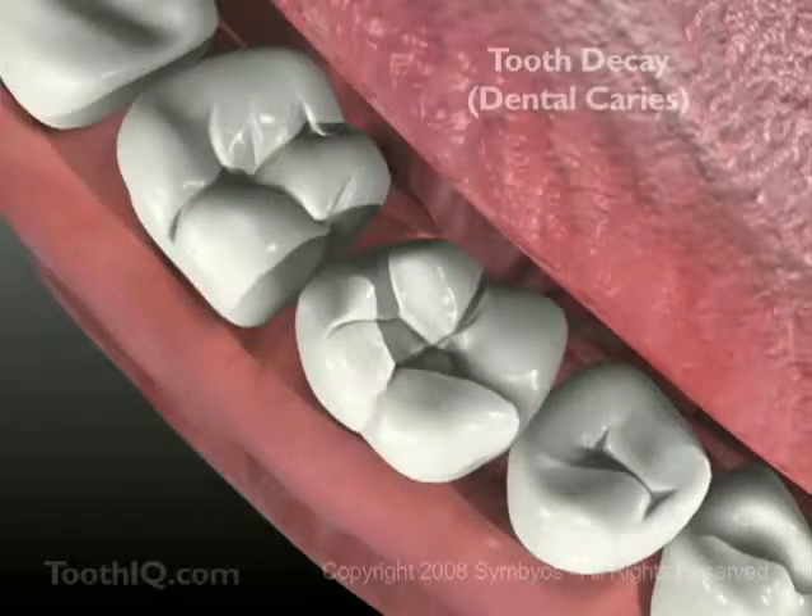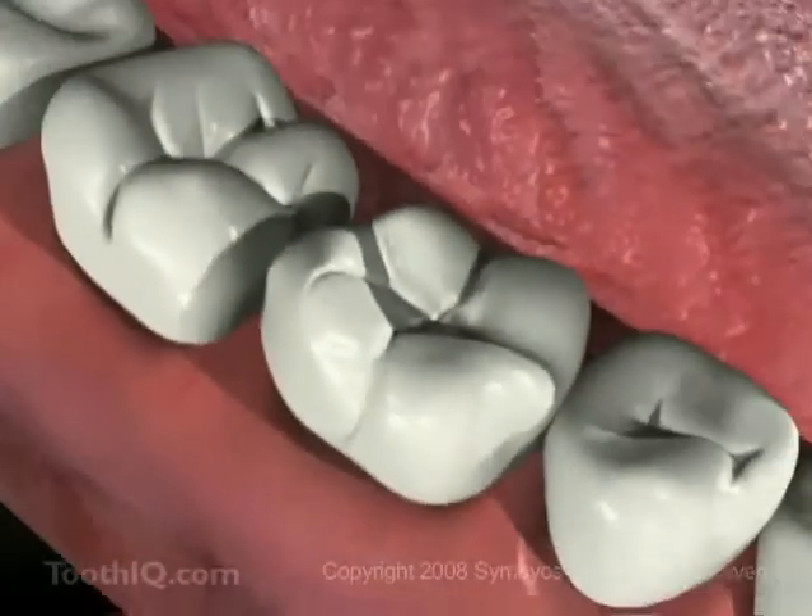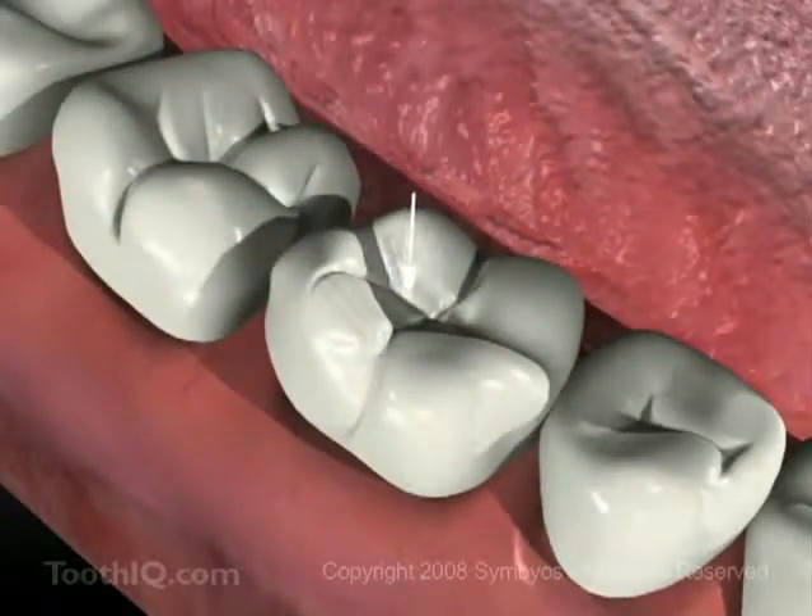Take a look inside your mouth at the big molar teeth in the back. You see those deep grooves on the tops and sides? That's one of the most common places for tooth decay, or dental caries, to begin.